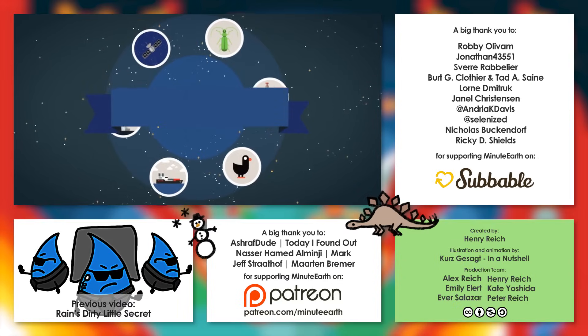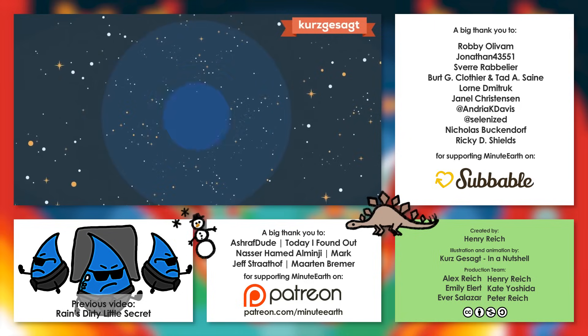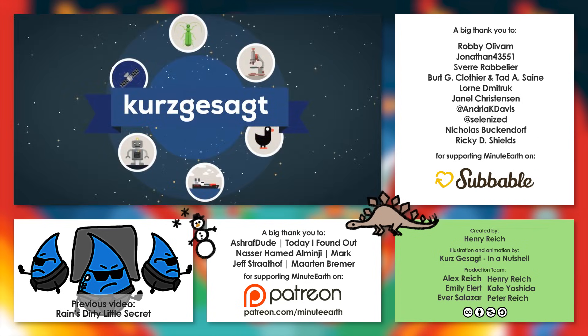Thanks so much to the great team over at Kurzgesagt for doing the animations in this video — it's been a lot of fun working with them. If you liked what you saw, you can go to the link here or in the video description to check out their channel, where they cover everything from neutron stars to fracking to the Islamic State. Thanks again, Kurzgesagt. And thanks as well to everyone who has supported us on Subable.com, which has now merged with Patreon.com. You make MinuteEarth possible.